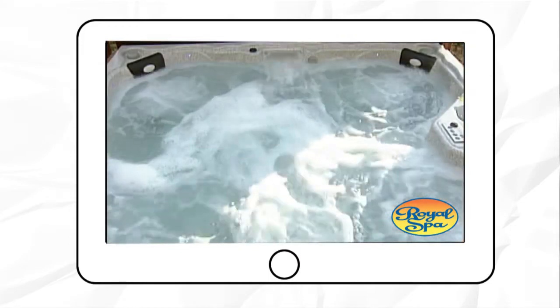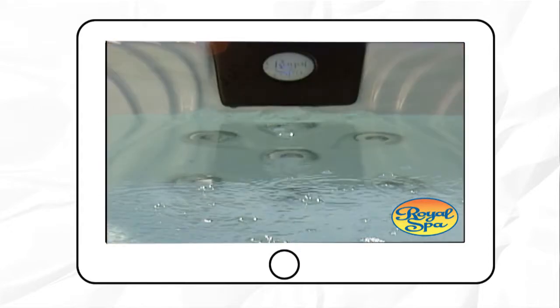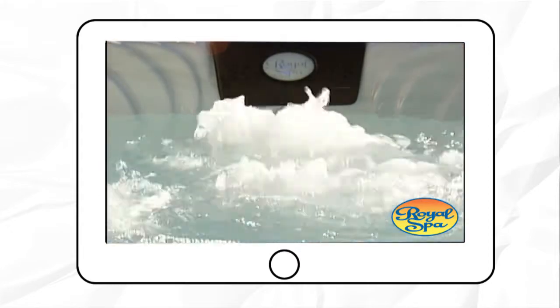You'll also notice that Royal Spas are quiet. After all, how can you relax and enjoy a conversation when you have to shout over noisy spa pumps?